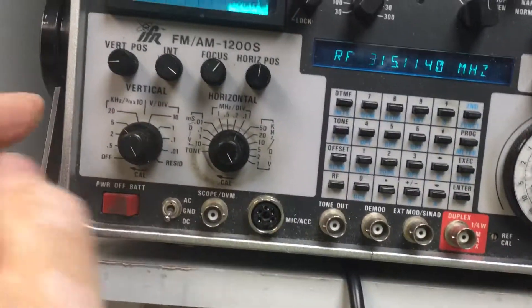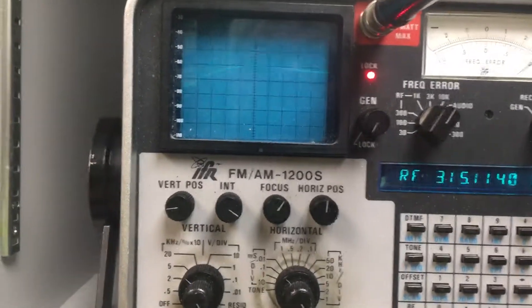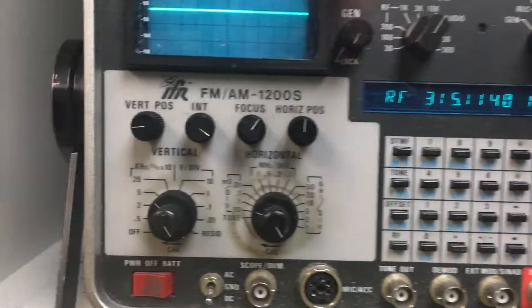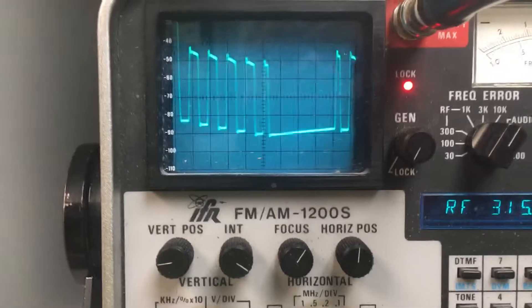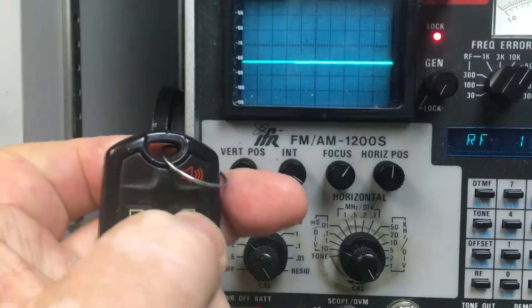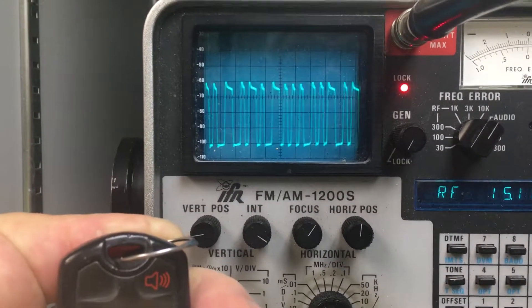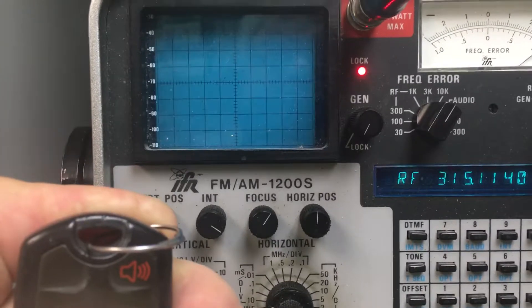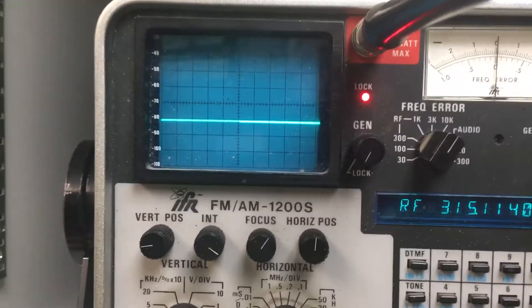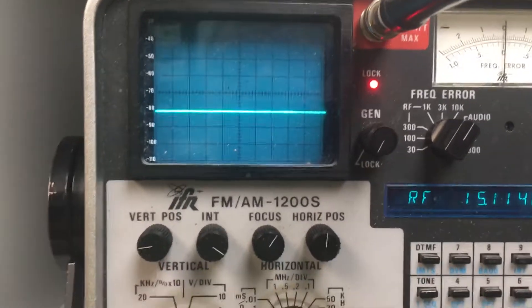Anyhow, that's the deal. Going over to the scope now. There you can see the lock button and panic button. As you can see, it's sending a digitally modulated code.